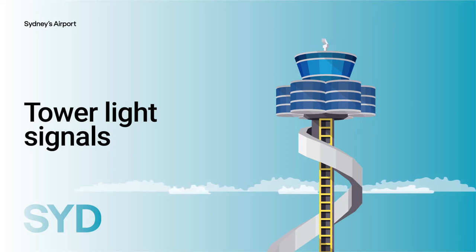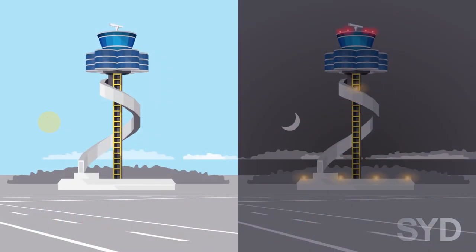In the event of a radio communications failure, the air traffic control tower may utilise light signals to communicate with drivers on the manoeuvring area. Drivers must have thorough knowledge and understanding of these light signals and the correct response.